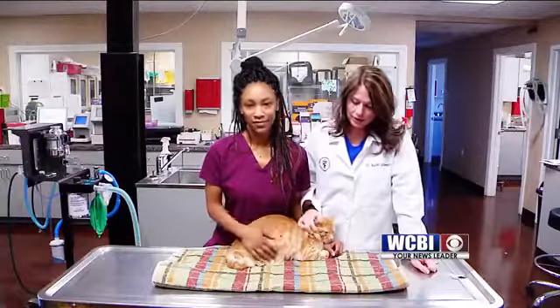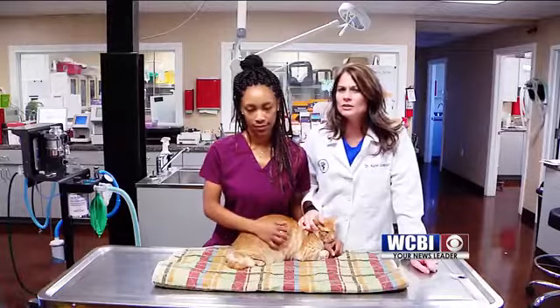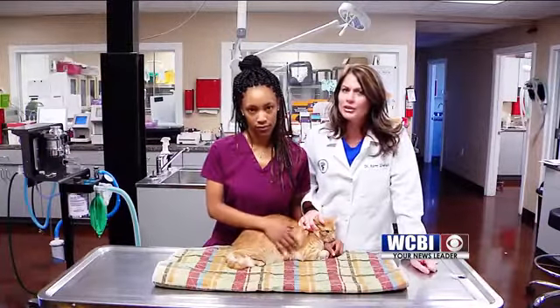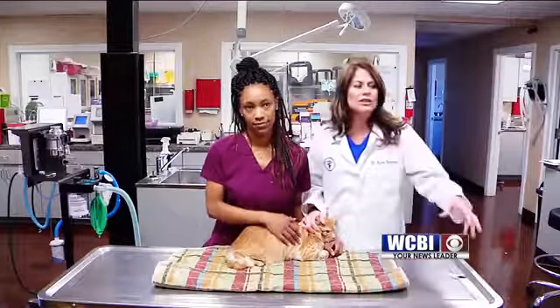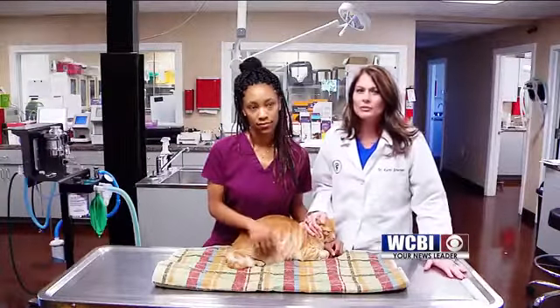He is a domestic short-haired kitty cat that was just kind of going to the litter box and trying to urinate, but nothing was coming out. They also noticed that he had been kind of urinating on different clothing and different things in the home.